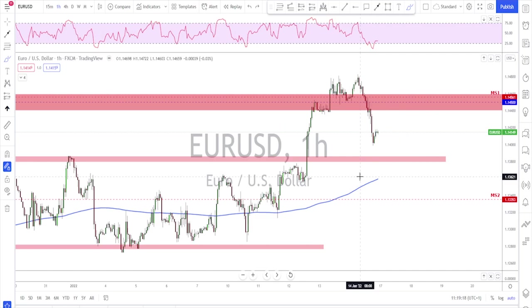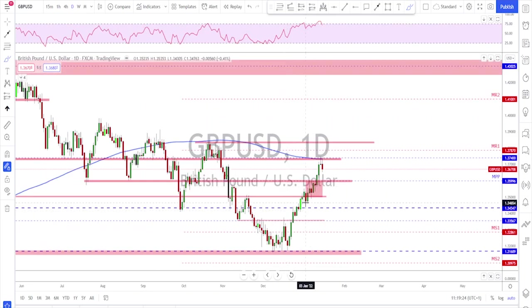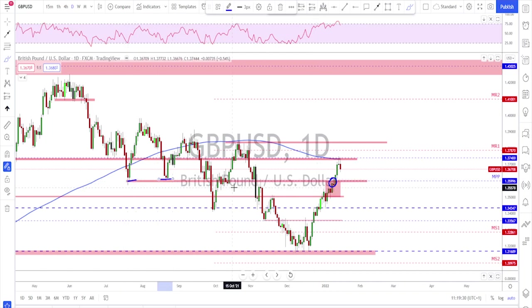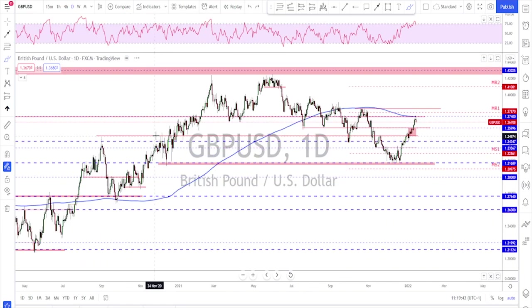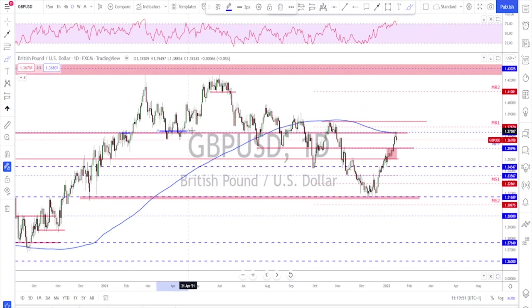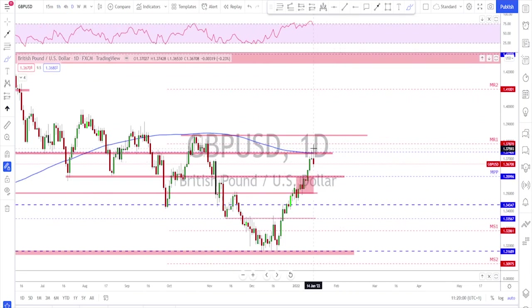Sterling — same scenario. We've got a nice trending market to the upside that broke a previous key level — looking left, this area has been tested many times as both support and resistance. The market traded nicely to the upside and then reached the 200 moving average on the daily, which is yet another key area. Looking all the way back, we can see it had been tested many times around this level.